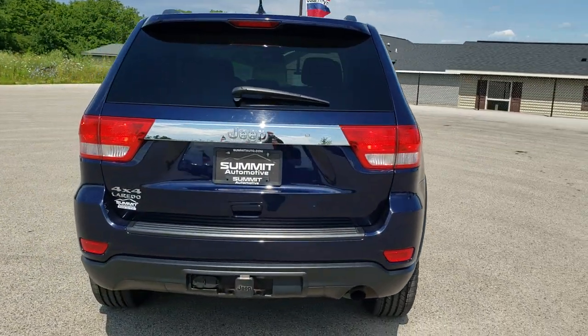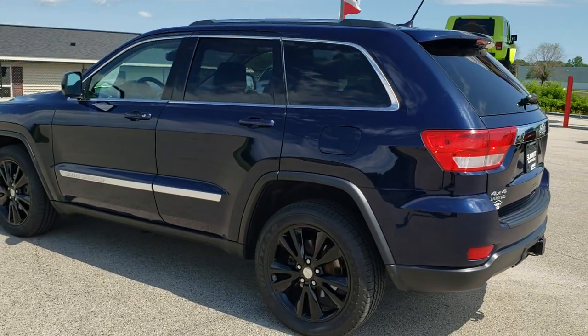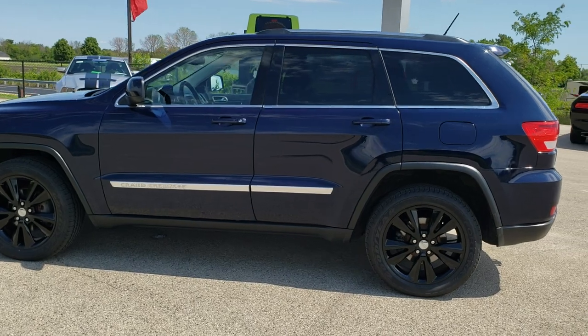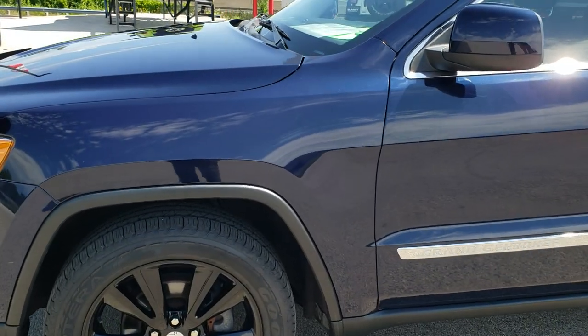True Blue Metallic is the color. We shoot all of our videos in 1080p, 60 frames per second. So if you have HD capabilities on your computer, tablet, or smartphone device, turn them on right now — it is definitely your best way to check out the quality and condition of the vehicle before seeing it in person. If you'd like to check out all the photos on this Jeep, in the upper right-hand part of your screen there's a link right to our website.